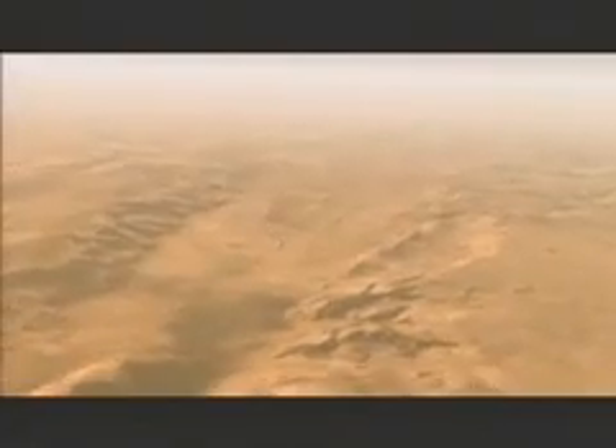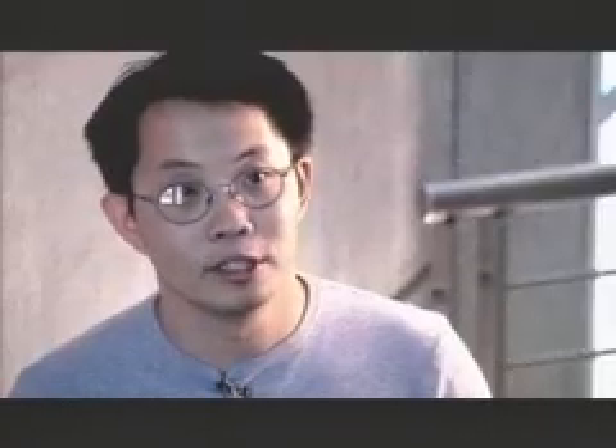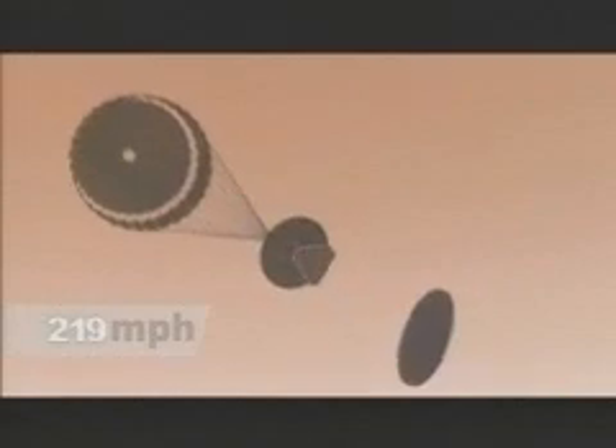The Mars surface is rapidly approaching. We're still moving now about 250 miles an hour. 20 seconds after we deploy the parachute, the spacecraft has slowed to subsonic — in other words, it's moving slower than the speed of sound. At that point we jettison the heat shield. And then 15 seconds after that, the lander pops out and repels down a 20-meter-long bridle — a rope.